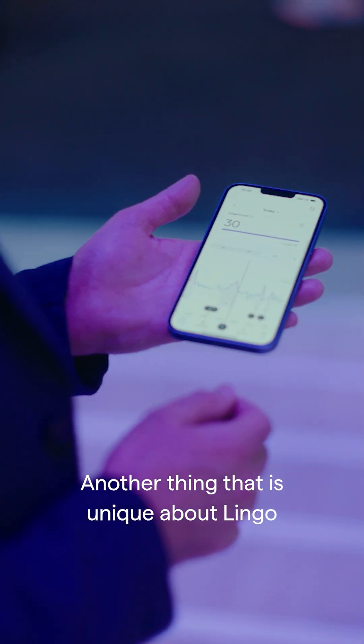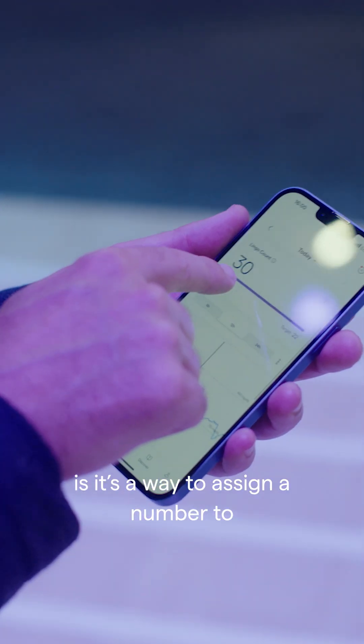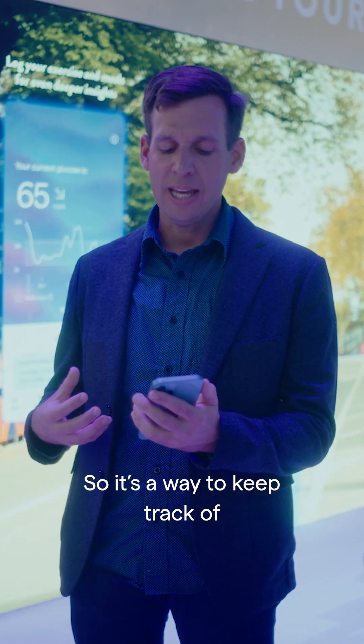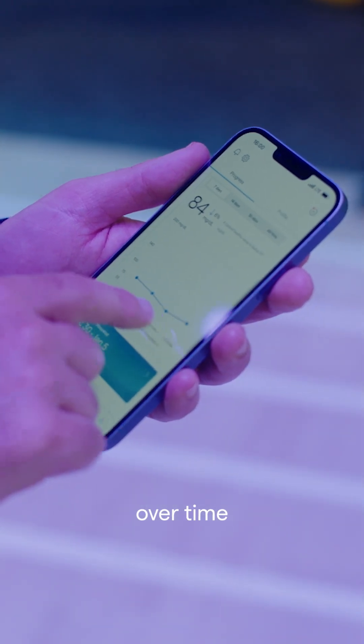Another thing that's unique about Lingo is that we have this idea of LingoCount. The way that LingoCount works is it's a way to assign a number to the different spikes that you have — a way to keep track of the impact of a meal and sort of change and improve on that over time.